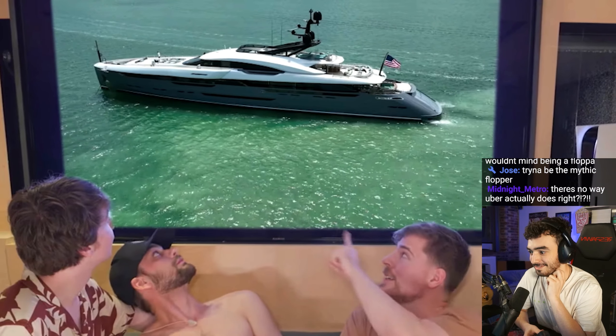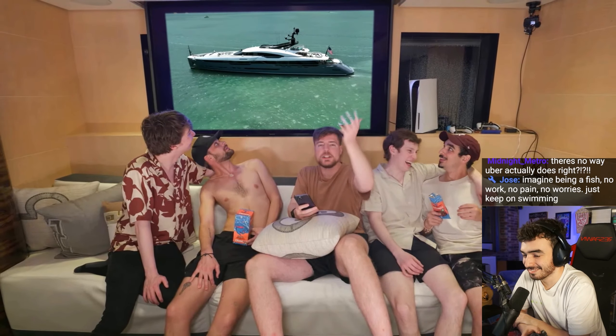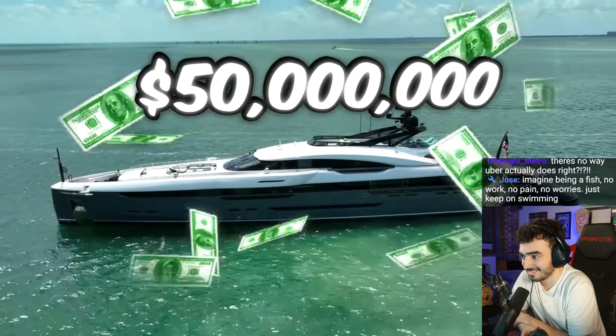If you thought this yacht was crazy, look at the $50 million yacht. You know what? Honestly, let's just go to it right now. And now we're on the $50 million yacht.